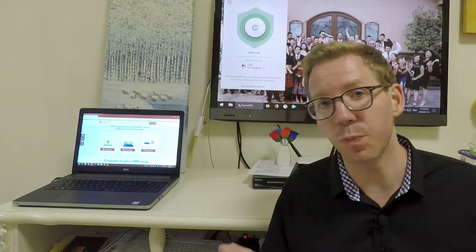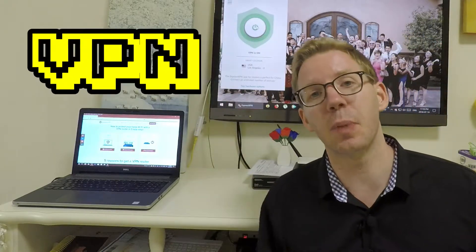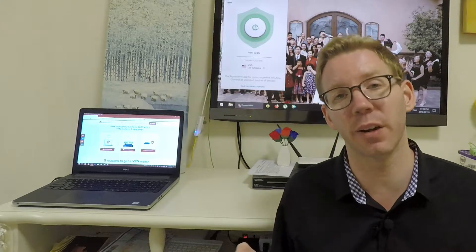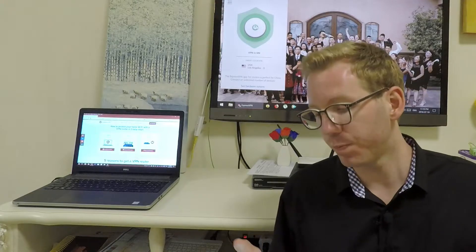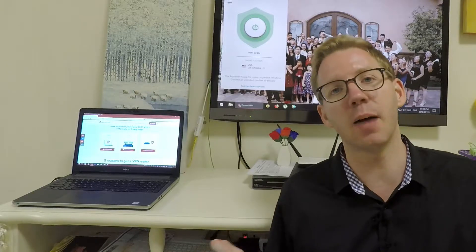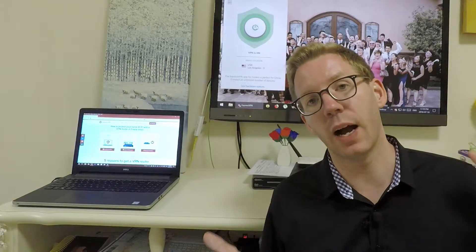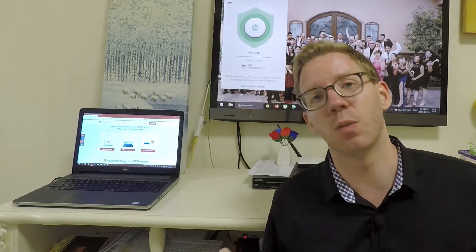So what can you do? A lot of people have a VPN. It basically tricks your phone or your computer into thinking it is in a different country, like America, UK, or Canada. So your phone thinks it's back home, and therefore it's able to access that app store from back home. You can use that for the Apple Store, the Windows Store, and to access the Google Play Store to update and to download new apps.